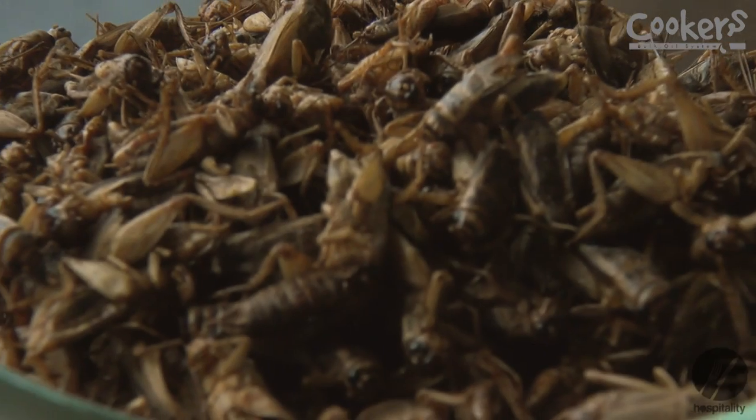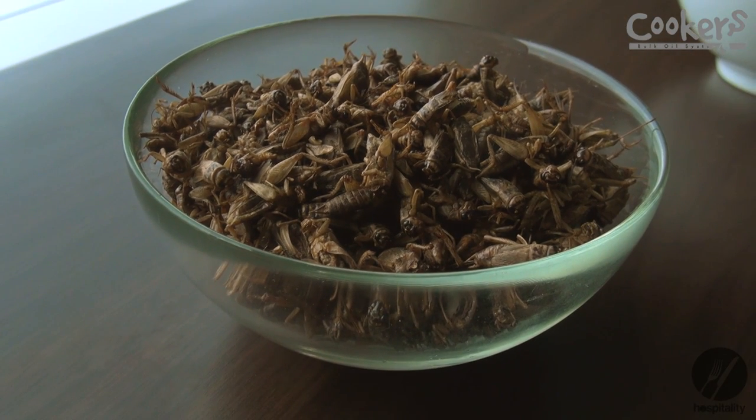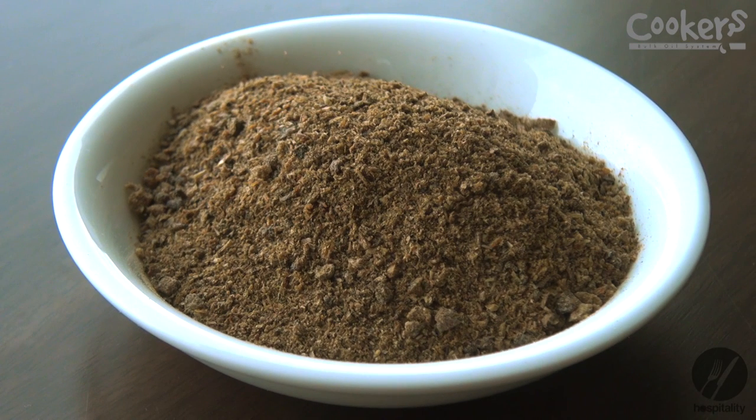These are the crickets — these are probably our best seller and we sell them a lot to Mexican restaurants and Asian restaurants as well. They're kind of like tofu, so they absorb the flavours around them, which makes them really versatile. You can actually grind them up into a powder and use them in bakery items, which is an introduction for people who haven't tried bugs before — they get the nutritional benefits without actually having to look at the bugs.